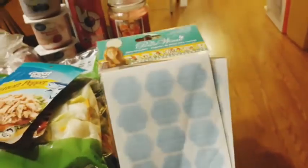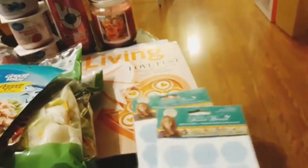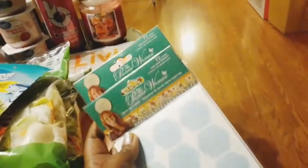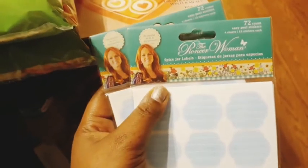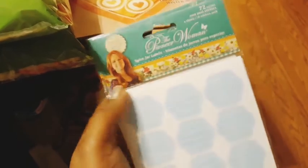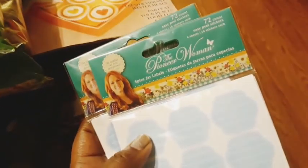I found these on the clearance, you guys. Walmart does have a clearance so definitely check it out - they have a lot of product. I got the Pioneer Woman spice jar labels - you can use these for any kind of organization. This is the 72 count and they have different colors in there: some pink, blue, and I think there's green and purple too. I got one for me and one for my mom.